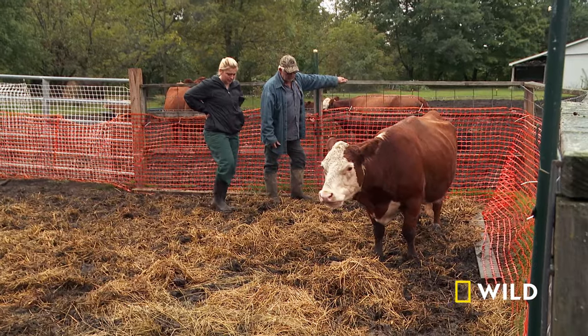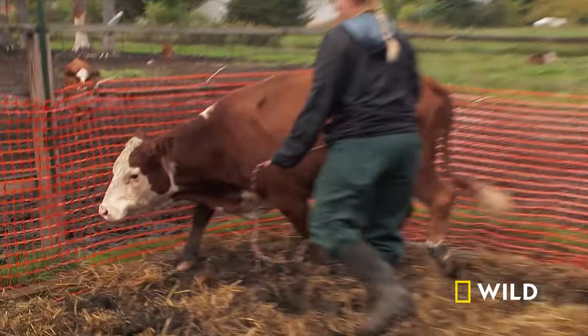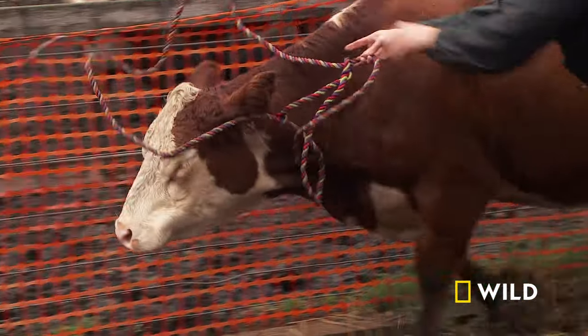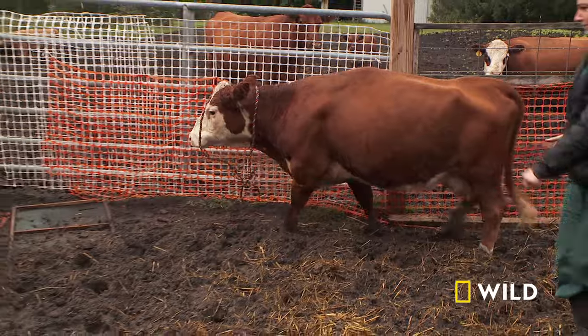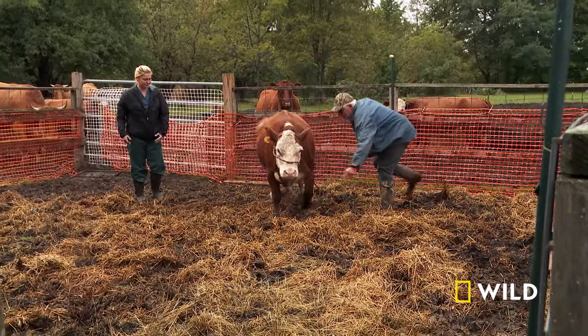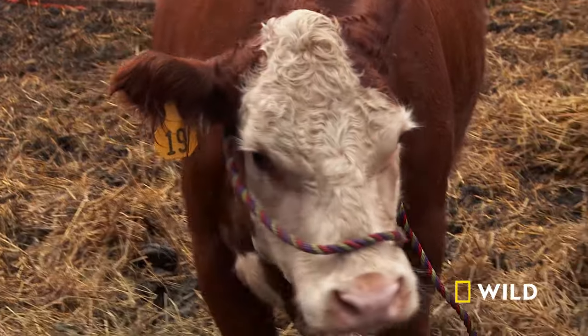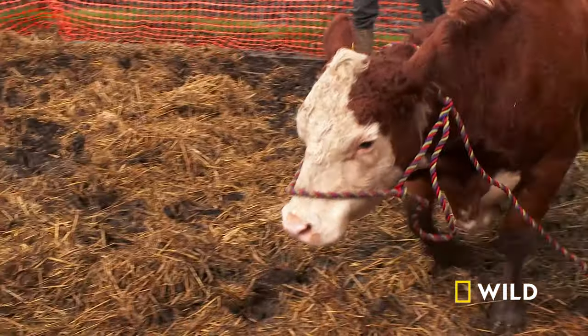Do you have a halter? Hey, pretty girl. He has got the cow caught up, but she still has a pretty good range to move around in. So now I have to halter her up and hopefully she'll let me. Does she have a name? Whiteface 2.